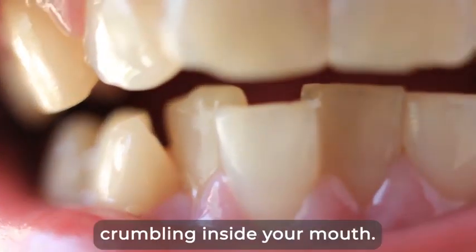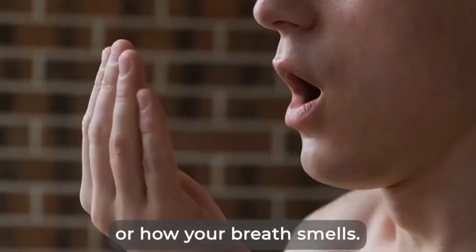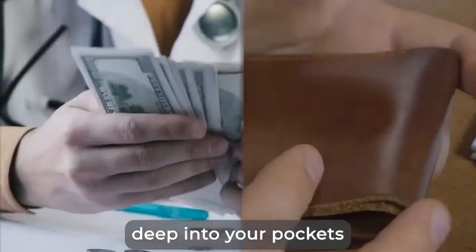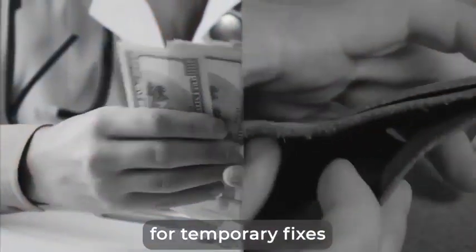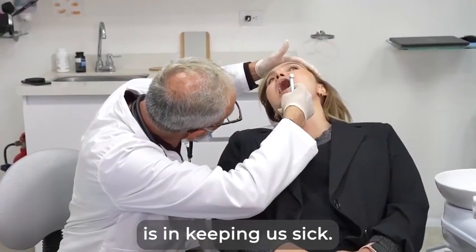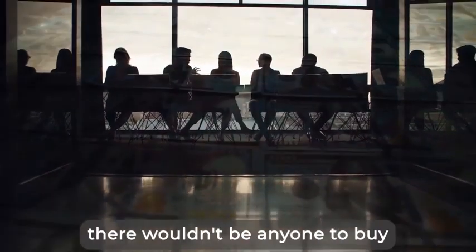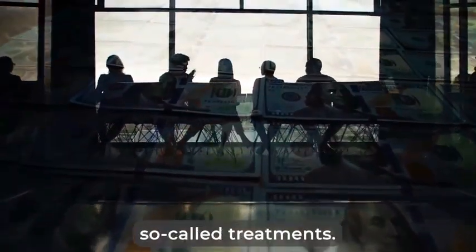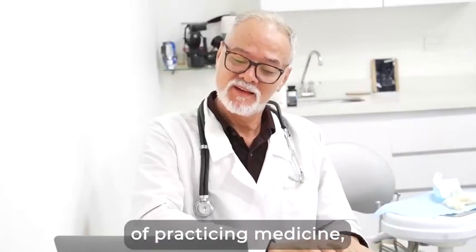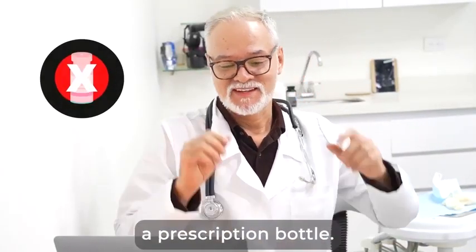It could literally mean relief for hundreds of thousands of people around the world who couldn't afford dental care. No more worrying about your teeth crumbling inside your mouth. No more digging deep into your pockets for temporary fixes at the dentist. As a medical doctor, I know how invested Big Pharma is in keeping us sick. After all, if everyone was completely healthy, there wouldn't be anyone to buy their overpriced so-called treatments. But after decades of practicing medicine, I am convinced that the most powerful healing solutions don't come from a prescription bottle.